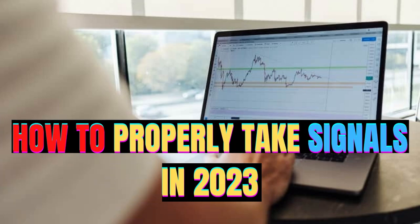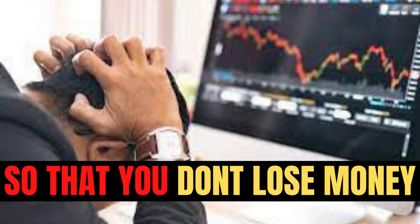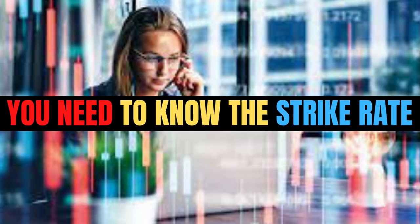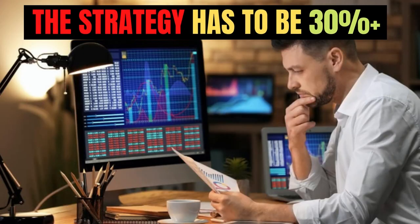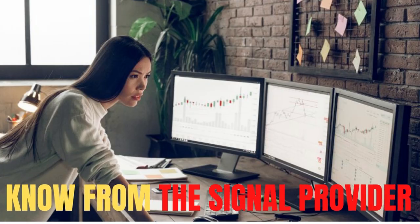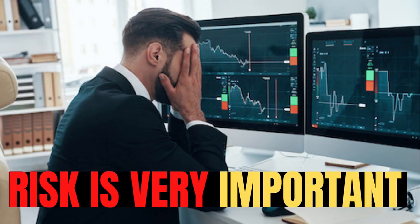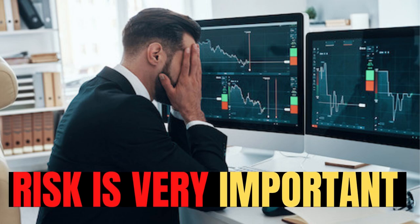How to properly take signals in 2023 so that you don't lose money and make more money. The first tip is that you need to know the strike rate of the strategy from the person you bought signals from. Secondly, and most importantly, you need to know the risk parameters on that strategy.